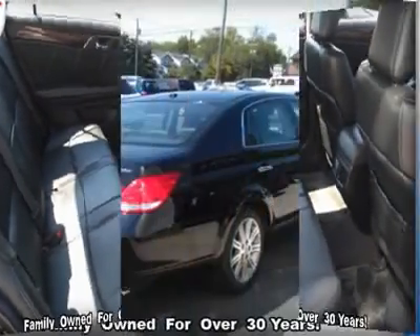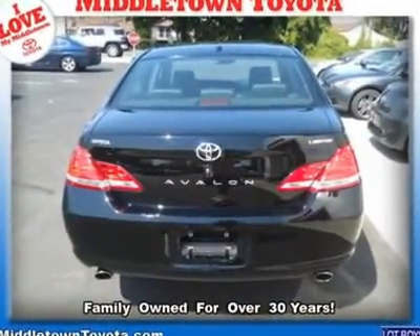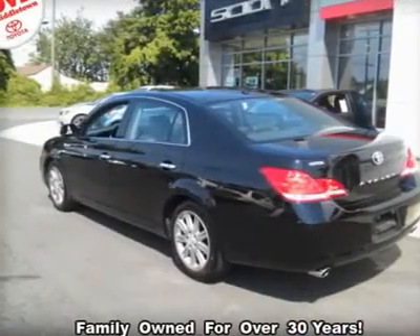Premium sound system, rear reading lamps, remote trunk release, security system, stability control, steering wheel audio controls, sun/moonroof.